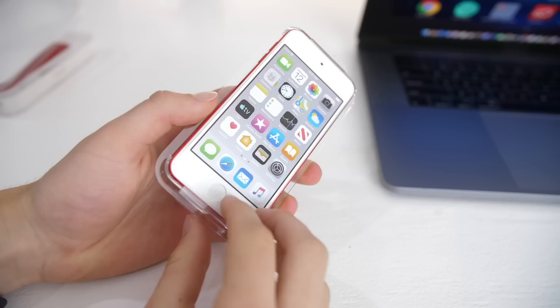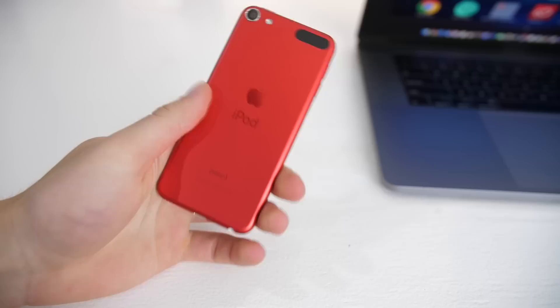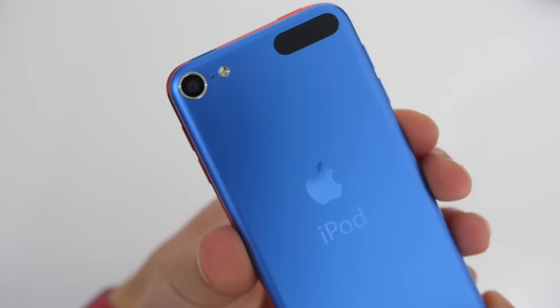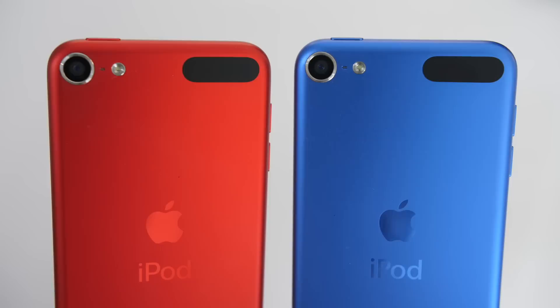Dimensionally, this is absolutely identical to the iPod Touch 6th generation — very thin, very light, and just tiny, like you can fit it anywhere. It has the same aluminum build, which is actually really nice, the same bright colors, the same headphone jack, the same lightning port for charging on the bottom, the same unimpressive speakers, home button up front, and the same mediocre cameras.